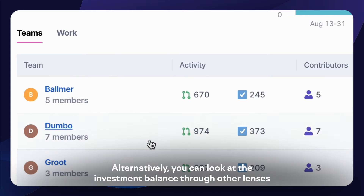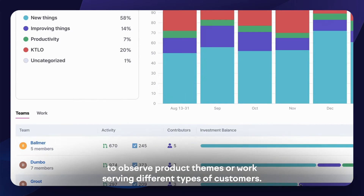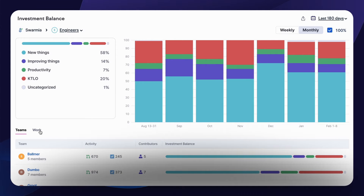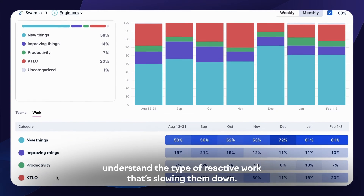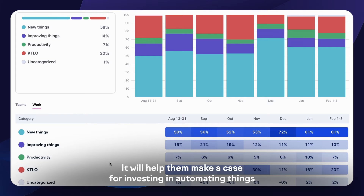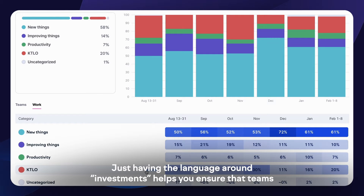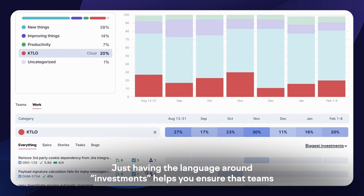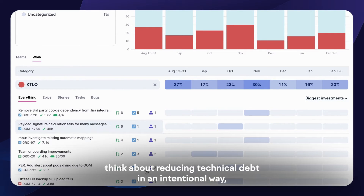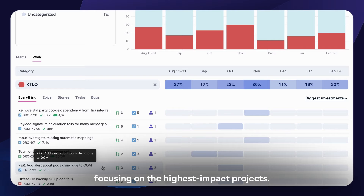Alternatively, you can look at investment balance through other lenses to observe product themes or work serving different types of customers. Teams will use these views to understand the type of reactive work that's slowing them down. It will help them make a case for investing in automating things that currently require manual work. Having the language around investments helps you ensure that teams think about reducing technical debt in an intentional way, focusing on the highest-impact projects.